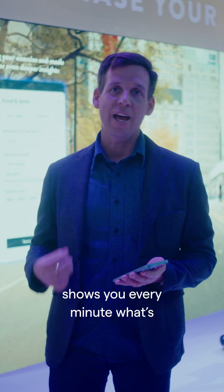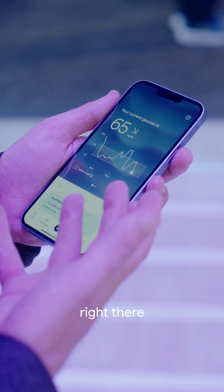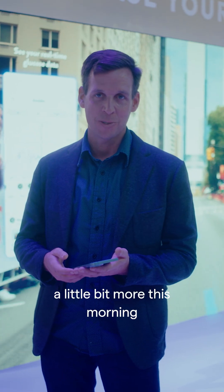What the app does is it shows you every minute what's happening with your body's glucose. I can see my glucose value right there. I can see I had a huge spike, but it really helps me understand why I didn't have that great of a night's sleep and why I might have slept in a little bit more this morning.